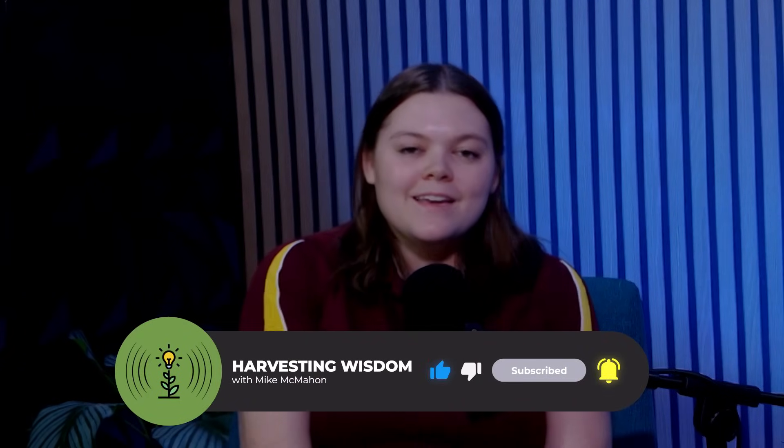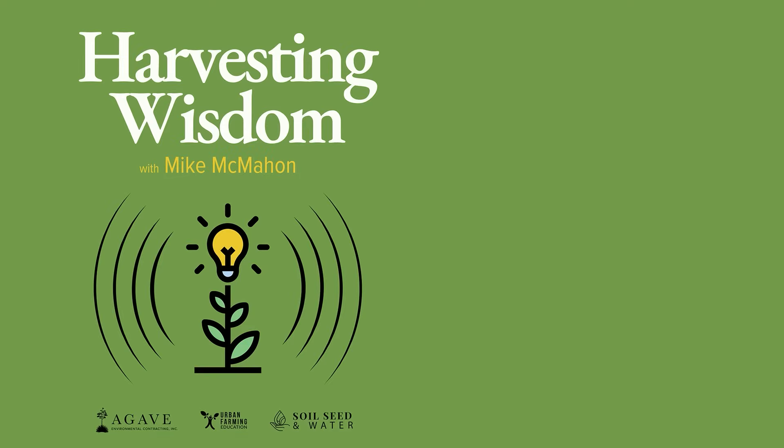Thank you so much for joining us, and thank you all so much for watching. Be sure to watch the full interview with Ed Williams after this episode with Mike McMahon. Thank you for joining the Harvesting Wisdom podcast. Click subscribe and like for ongoing insightful conversations. Explore our webpage for show notes and additional resources, and visit our guest's webpage for deeper insights. Your engagement is the foundation of our journey — and until next time, keep pursuing wisdom.